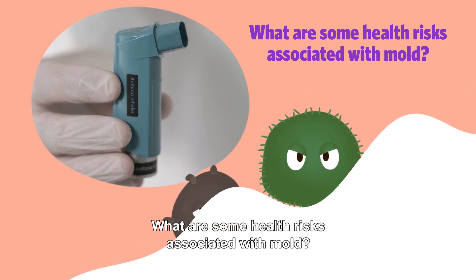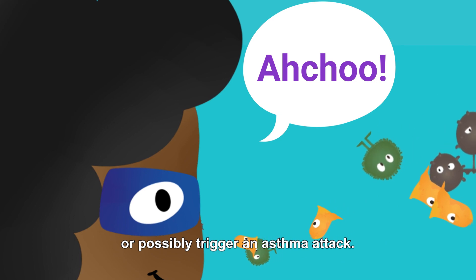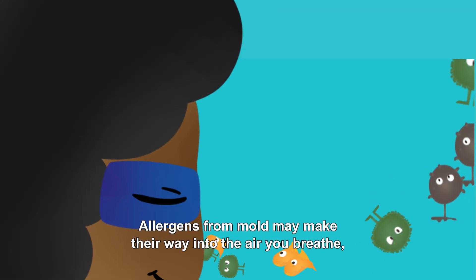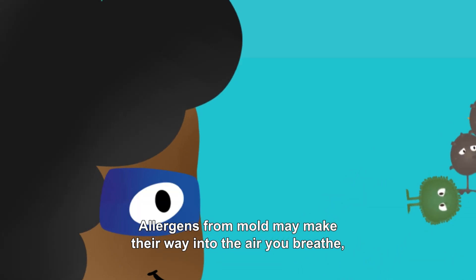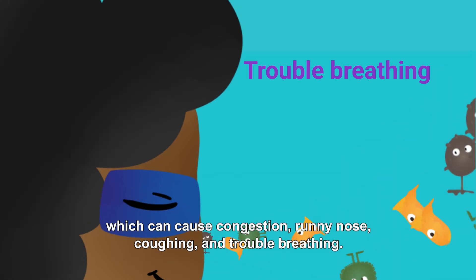What are some health risks associated with mold? Exposure to mold may cause allergic reactions or possibly trigger an asthma attack. Allergens from mold may make their way into the air you breathe, which can cause congestion, runny nose, coughing, and trouble breathing.